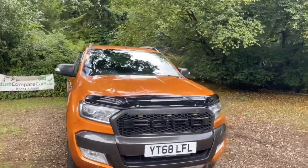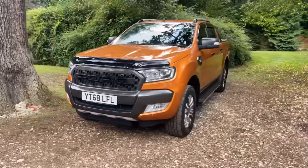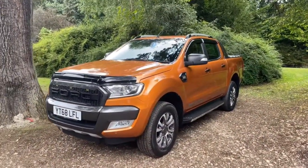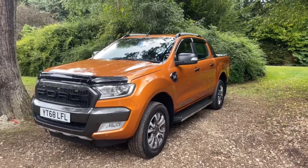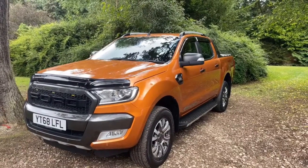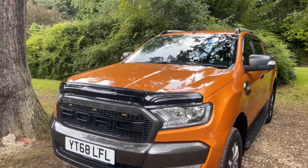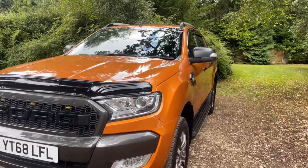It's worth mentioning that while you're watching, if you think I've missed something or want to see something in more detail, please just ask. If I do miss something it's not purposeful — I'd rather show you absolutely everything on the vehicle rather than have you make a wasted journey. We work on complete transparency here at JustCompareCars.com.